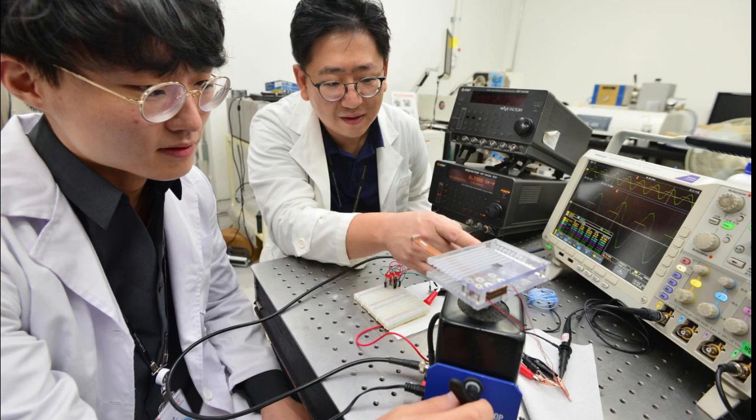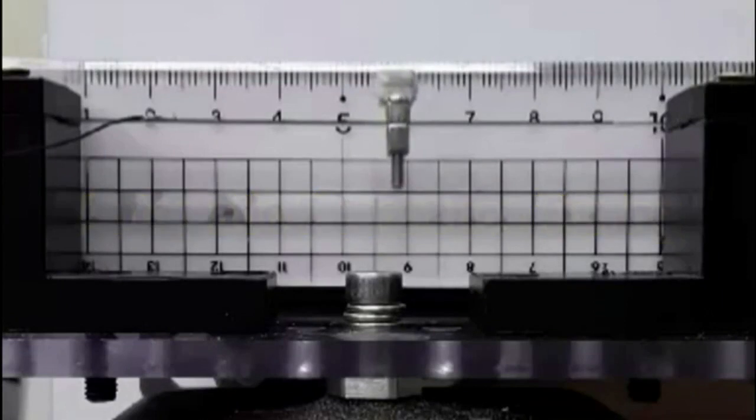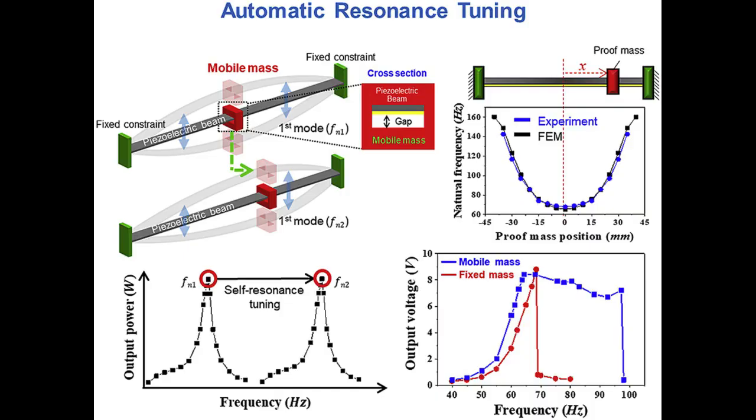Researchers at KIST instead developed an energy harvester with a special structure capable of tuning itself to the surrounding frequency without a separate electrical device. There is a proof mass that moves autonomously inside the energy harvester, and when vibration in the surroundings is detected, the weight moves to a different location according to the vibration frequency. The energy harvester thus gains the same frequency as that of the external vibration and achieves resonance.